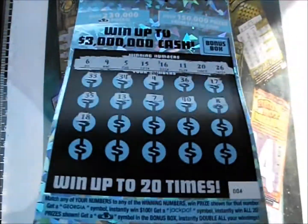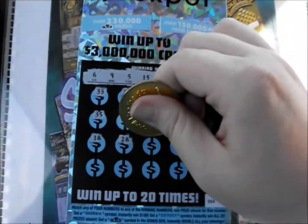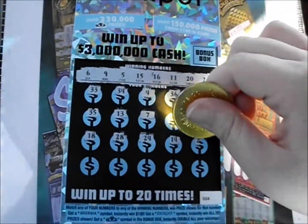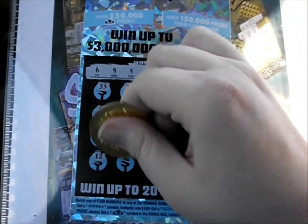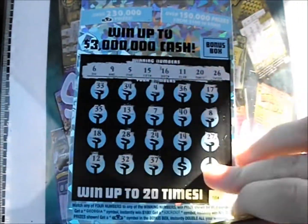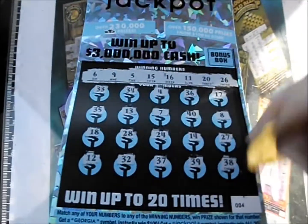Next line down has an 18, 28, 24, 14, and 27. And the bottom line has a 12, 32, 37, 39, and 38.